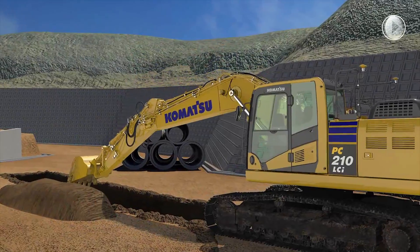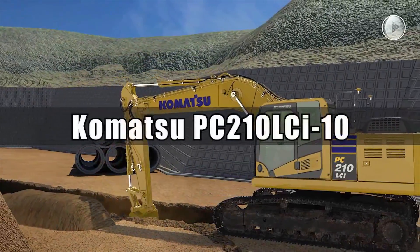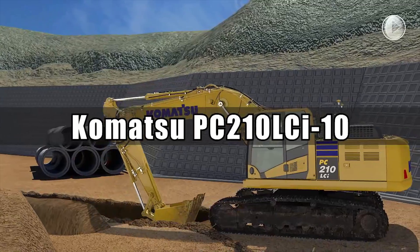Innovative. Integrative. Intelligent. Komatsu Intelligent Machine Control Excavators.